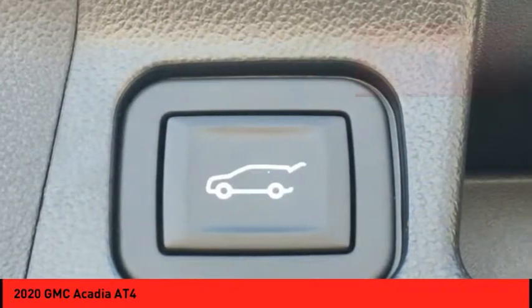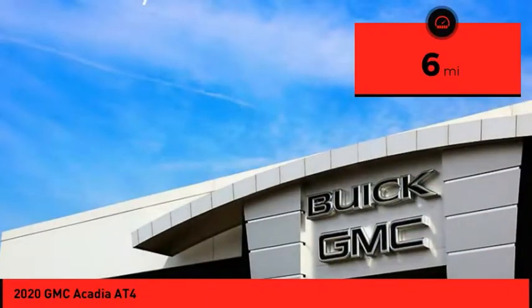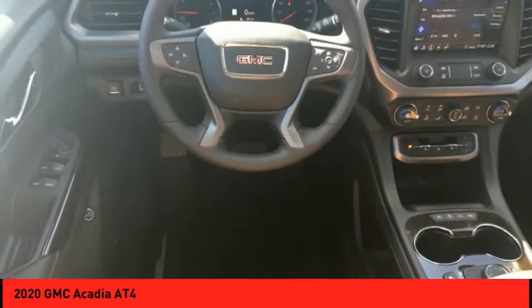This vehicle has less than 100 miles. A vehicle like this doesn't come along every day — come in and get it before someone else does.